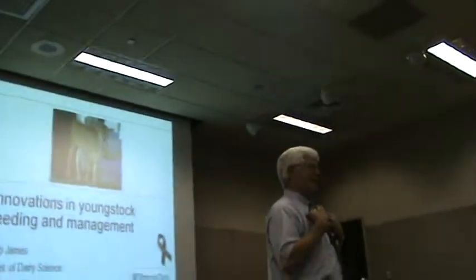Today I will talk about — the title was innovations, but I would like to talk about some things that are very practical, that are very important, and that relate to dairy calf management.